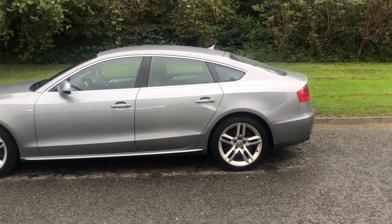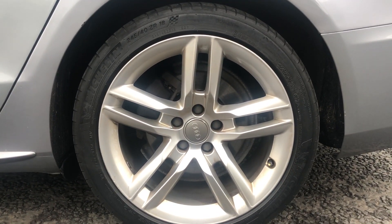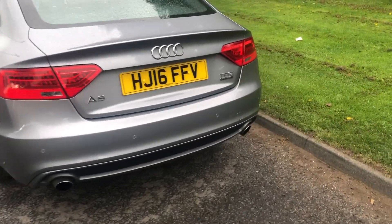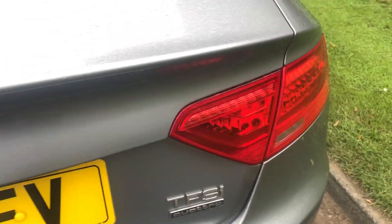It's in this really nice sort of silvery metallic colour with a little bit of a blue tinge, lovely alloy wheels. Quattro is Audi's four-wheel drive system.